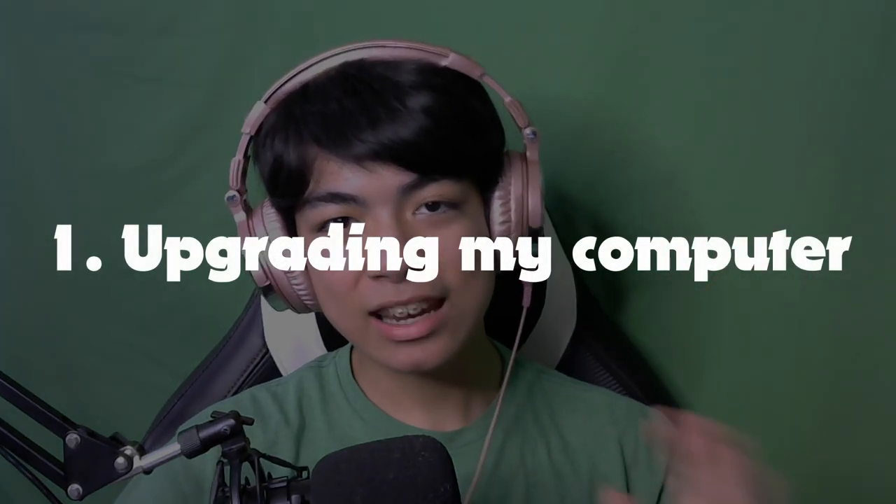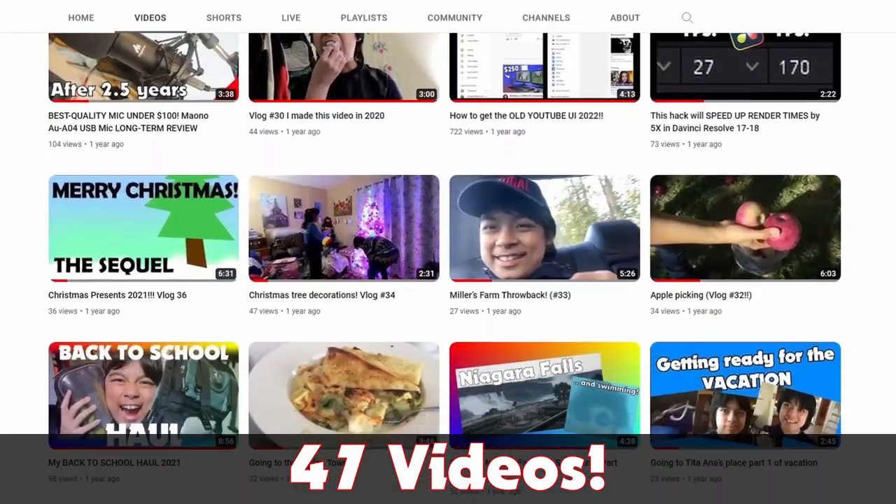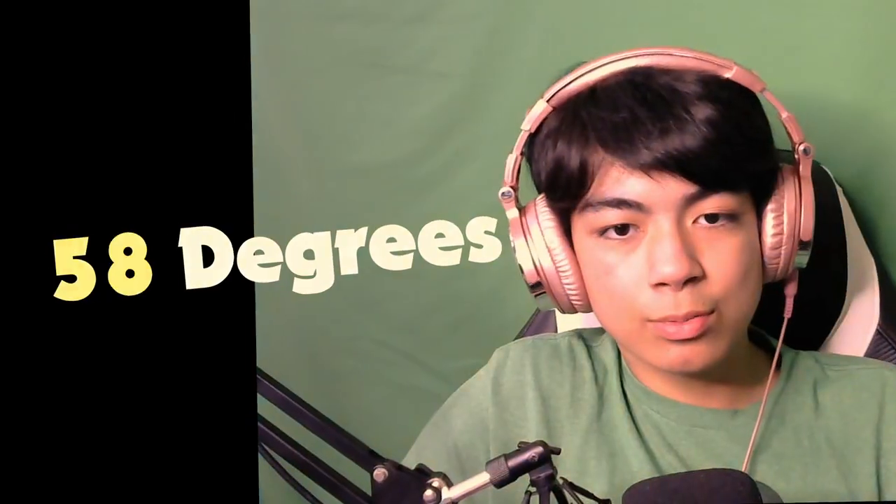Hey guys, so you may remember that back in 2020 I reviewed this laptop — the Dell G3 3590. I've been using this laptop for a lot of my videos, actually for most of the videos I've made from then up until now. Fast forward several years later and that laptop is getting a little old and tired. Since it's a gaming laptop, it's been overheating a lot and also thermal throttles a lot, which is kind of annoying especially during moments where you really need that CPU power.